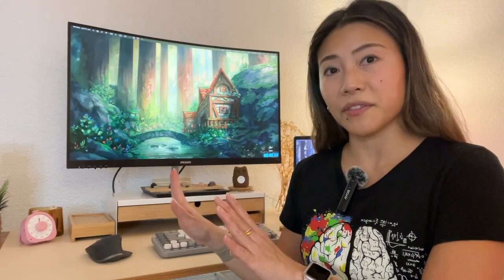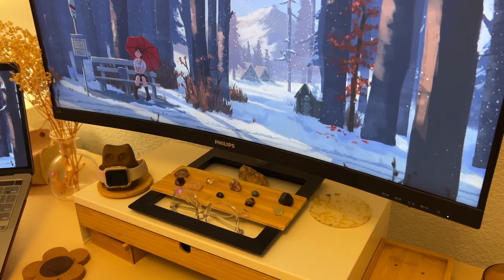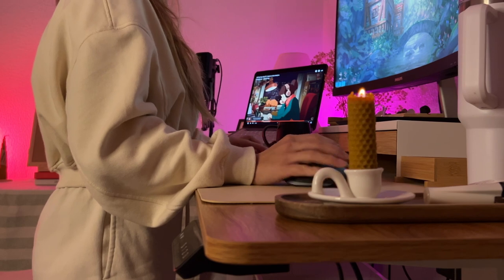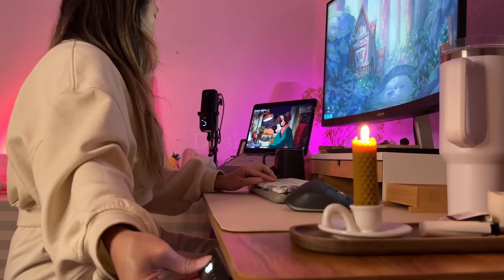This is the first monitor I've ever invested in — a pretty neat 32-inch, not too compact but not exactly super large either. In support of posture health, I've got a desk riser, just to keep my monitor at eye level. Whether I'm standing or sitting, it just needs to be consistent.